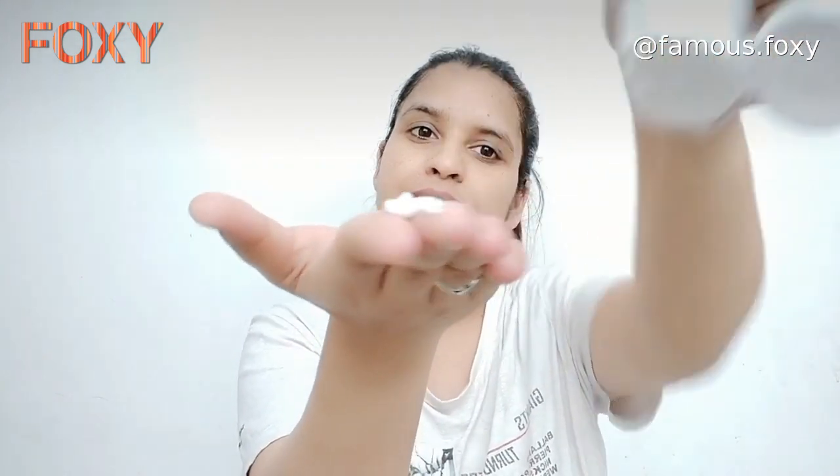You have to take a little bit of product. Apply it on your fingertips, then apply it on your face and your neck. Use it twice — morning and night. And after applying makeup, when you do your skin care, don't forget this moisturizer.